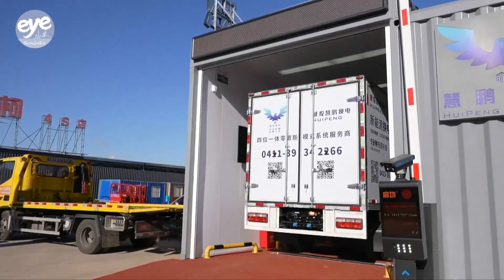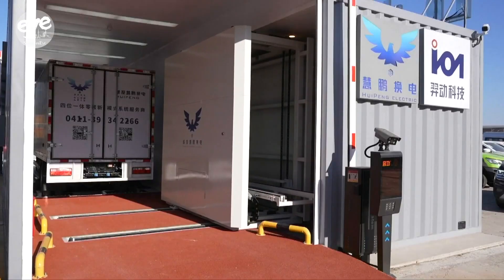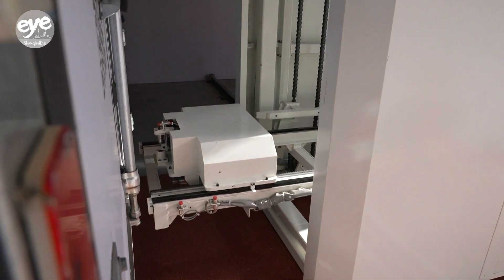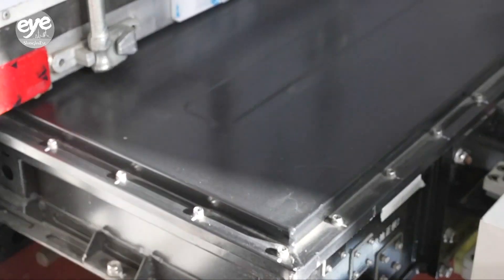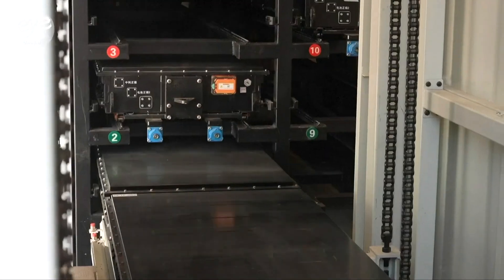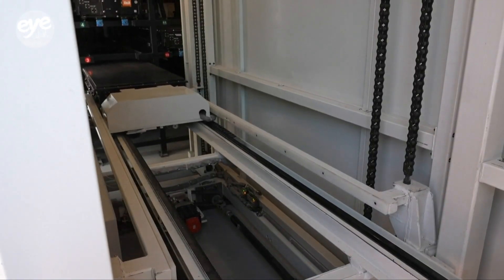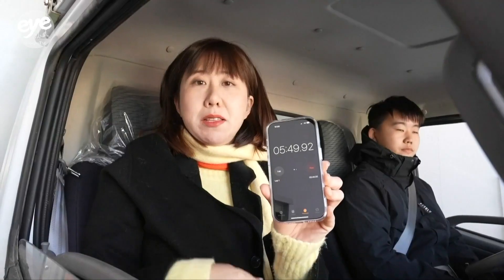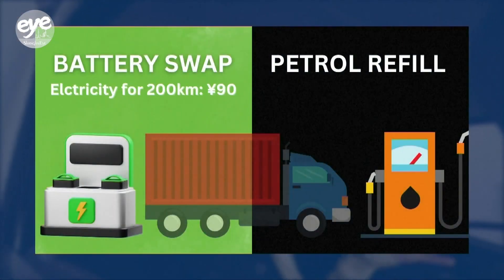When the lightweight truck parks at the swapping station, a mechanical tray approaches it from behind, unlocking the embedded battery beneath the vehicle. The tray slides out the battery and places it onto the charging shelves, then installs a new battery, reversing its previous actions. The process takes about five minutes and costs about 90 yuan for the car to run another 200 kilometers.